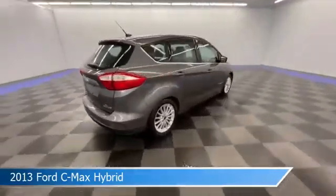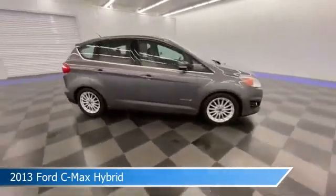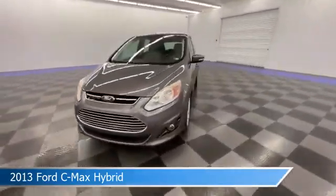This car comes with some great features including alloy wheels, Ford Advanced Track Electronic Stability Control, ESC, anti-lock brakes, audio controls on steering wheel and more.